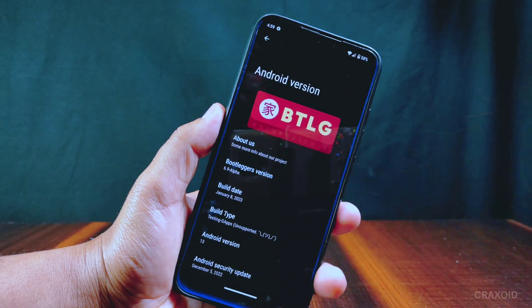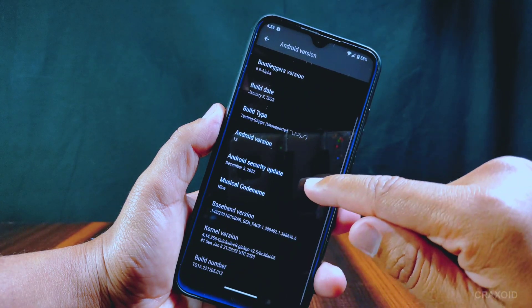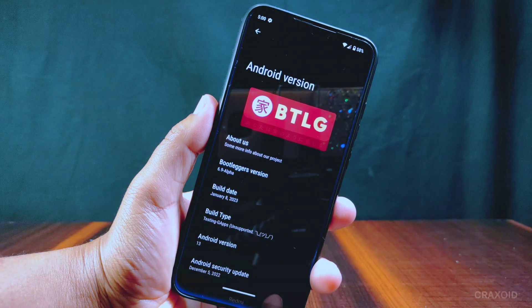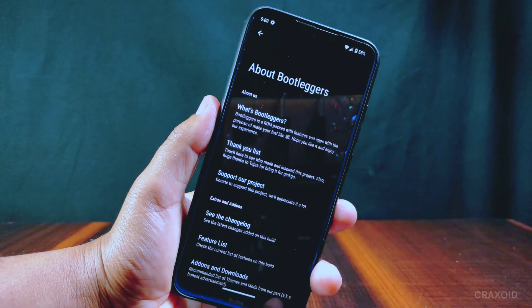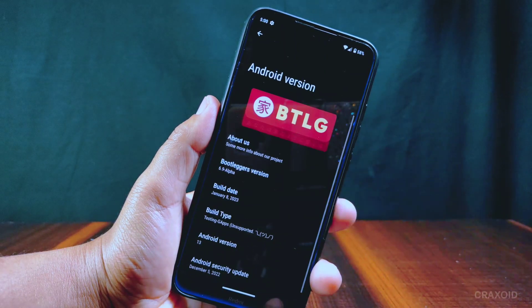It is based on the latest Android 13, and the Android security update is of December 5, 2022. Quicksilver kernel is used in this ROM. It has an 'About Us' section from where we can get more information about Bootleggers ROM. It's an alpha build so we may experience some bugs.